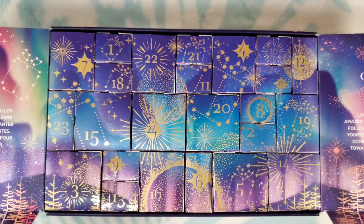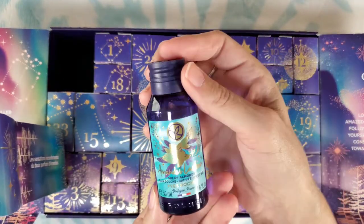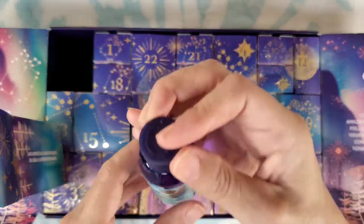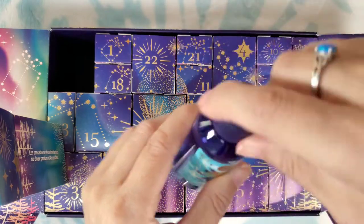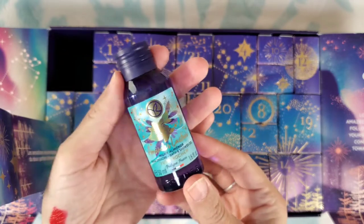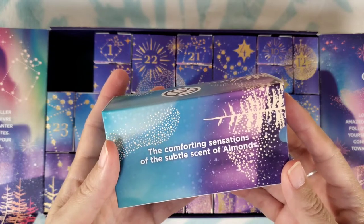Number seven — the packaging is so pretty. Milky almonds again, and this is a bath and shower gel. It smells different than the hand cream — it doesn't smell as almondy or creamy. It almost has like a musky woody scent to it, which I like. It kind of goes along with the packaging. The box says 'the comforting sensations of the subtle scent of almonds.'